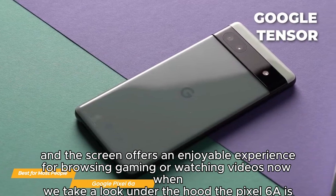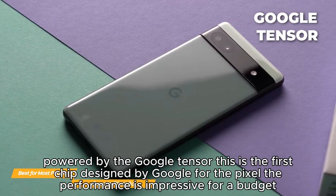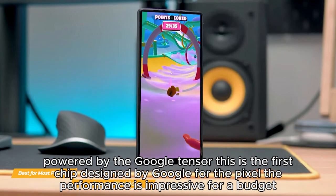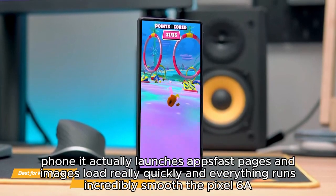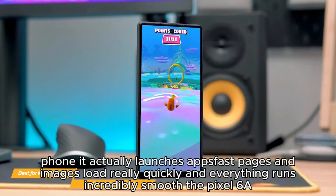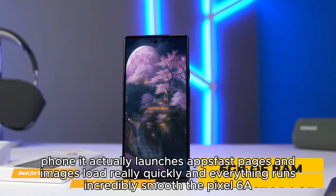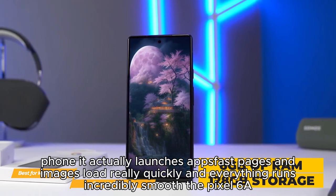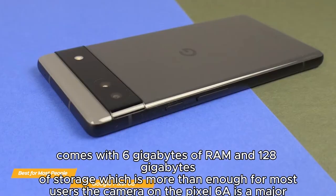Under the hood, the Pixel 6a is powered by the Google Tensor chip — the first chip designed by Google for the Pixel. The performance is impressive for a budget phone: it launches apps fast, pages and images load really quickly, and everything runs incredibly smooth.